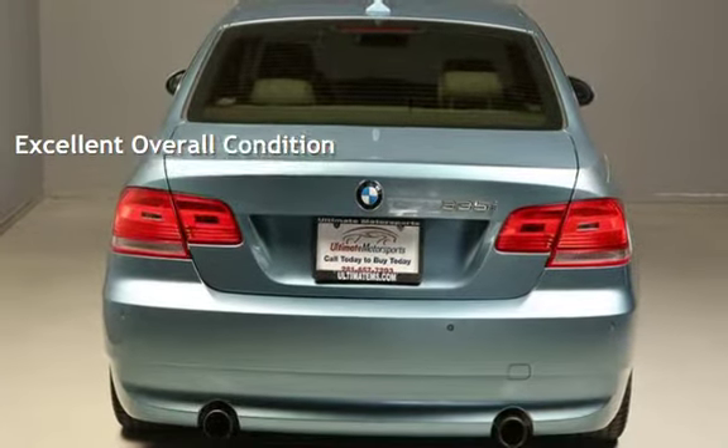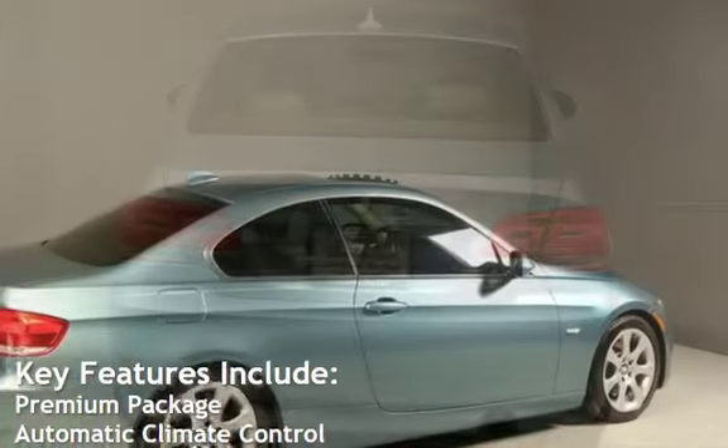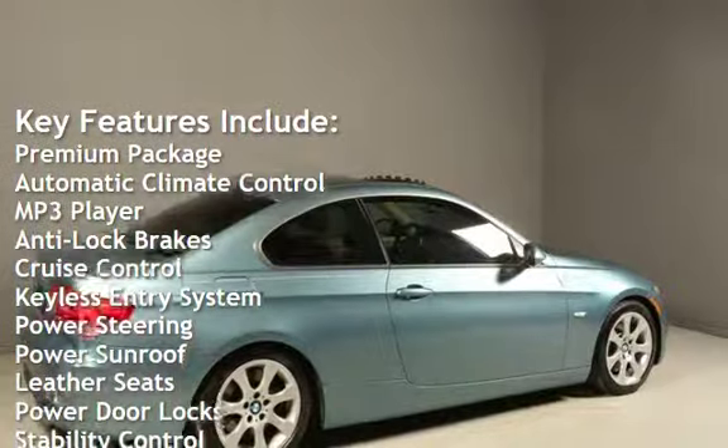Ask to see the free auto-check vehicle history report. Key features include: premium package, automatic climate control, MP3 player, and anti-lock brakes.